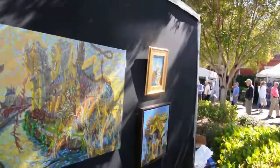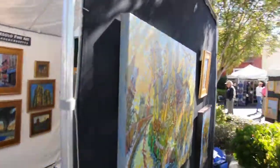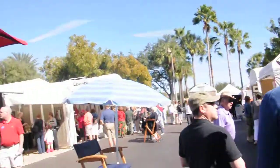We're going to be doing the Fort Lauderdale and Coconut Grove shows with those paintings. And that's our very quick look at the Bonita Springs Arts Festival.